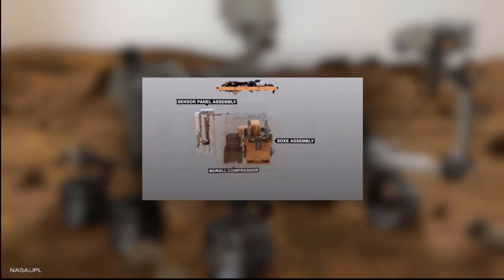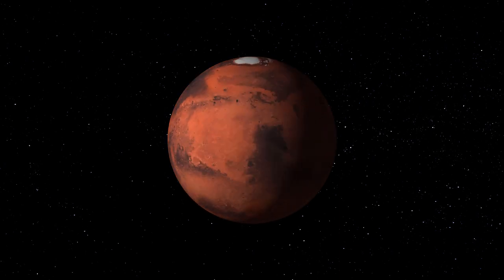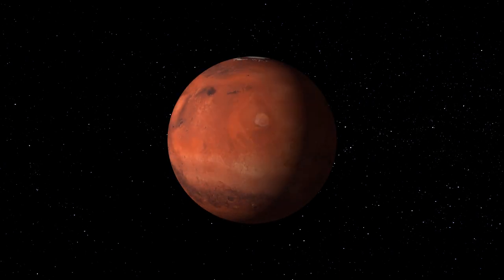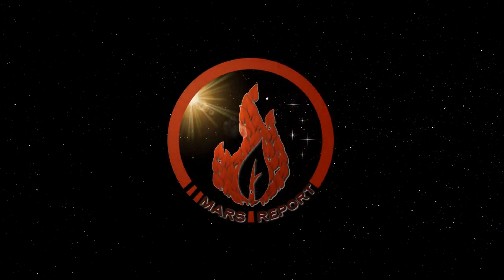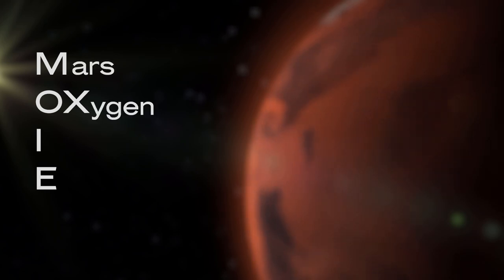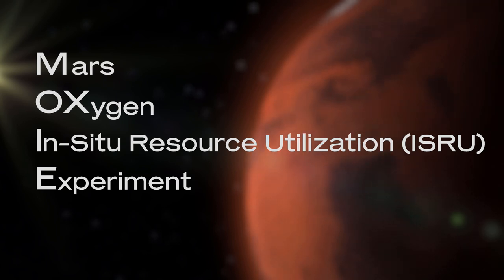Welcome to Mars Report by Vernum. MOXIE stands for Mars Oxygen In-Situ Resource Utilization Experiment, which is a fancy way of saying that you are using resources that you found on-site — in this case Mars — to produce oxygen.